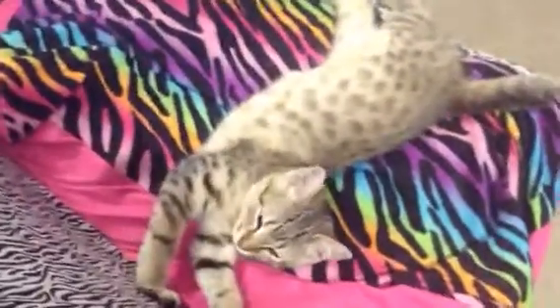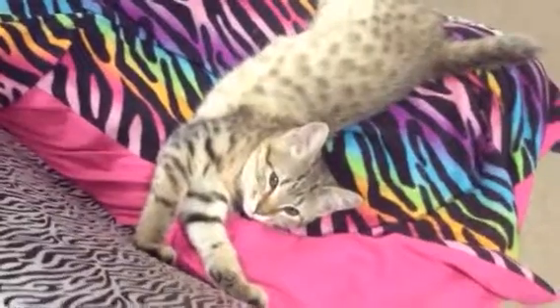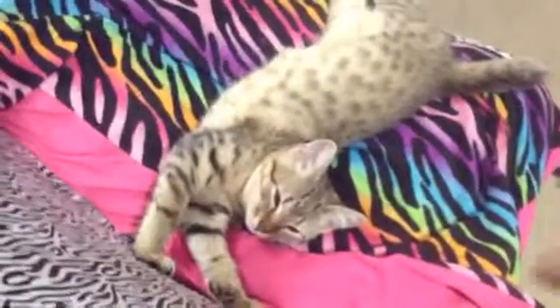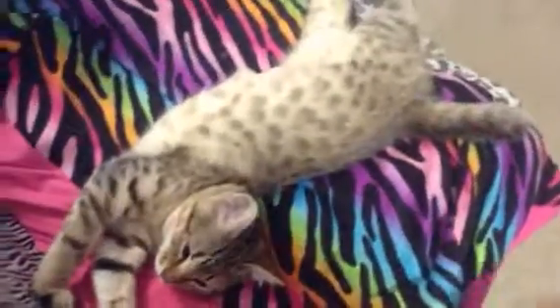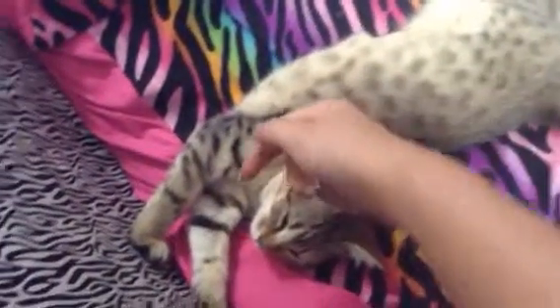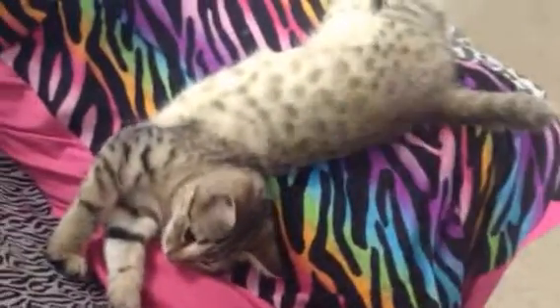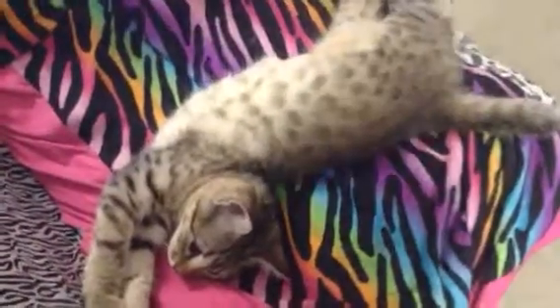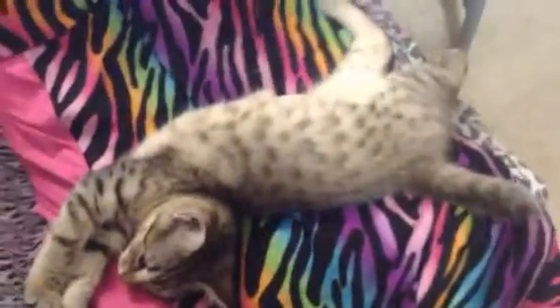Hey guys, I am back again with another Savannah Cat video, and this one is kind of just a follow-up video on the one that I had previously done maybe a week ago. This one is just a little more information, and I am sorry if I am repeating some of it from my last video. I can't really remember what I had put in it and what I hadn't.